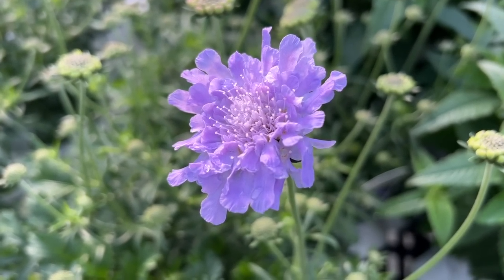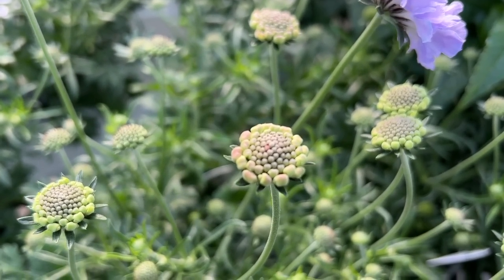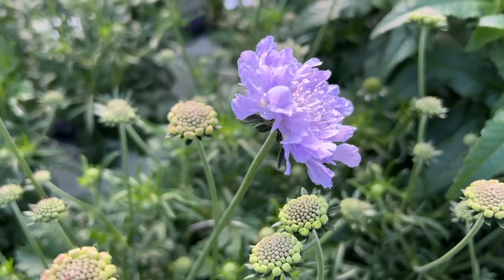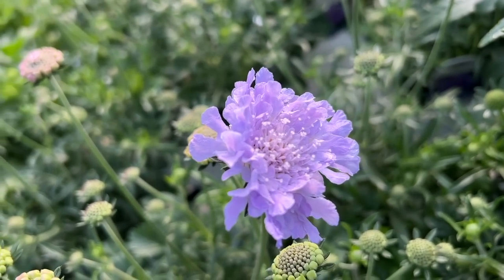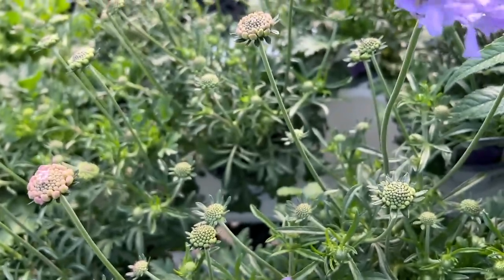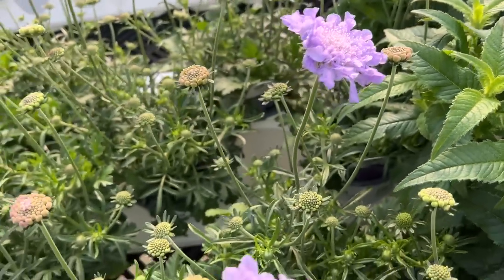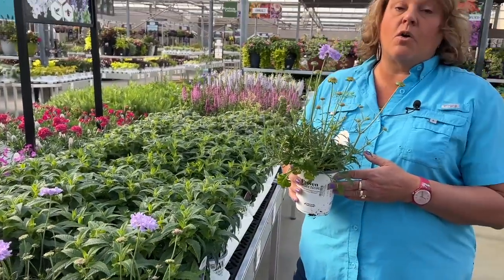Flutter Deep Blue is a perennial grown in zones 5 through 9, so really a very big range for most of us here in the United States. It likes to be grown in well-drained soil with full sun. It makes an excellent cut flower and it's one of those really super easy to grow perennials. So if you're looking for a cute little mounding type habit perennial that's easy to grow, consider the Flutter Blue scabiosa.